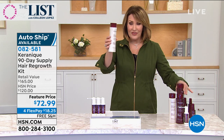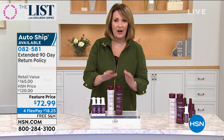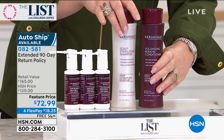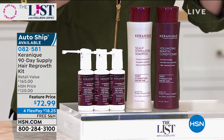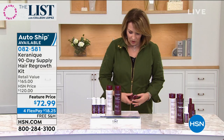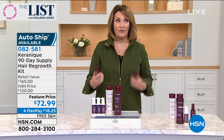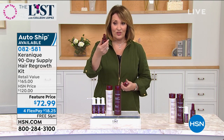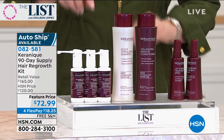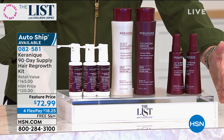Here's what else you're getting - a huge scalp-stimulating shampoo and a huge volumizing keratin conditioner. This makes your hair so shiny, smooth, stronger, healthier, and smoother. It's better for your scalp and will help with your hair regrowth process. You get the shampoo and conditioner, plus two of the lift and repair treatment sprays - if your hair is damaged, if you have breakage, if you're having a hard time growing your hair, this is an amazing product. You get three of the hair regrowth treatment spray. All of that coming home to you - this is only at HSN, only while supplies last. It's $72. If you were buying this anywhere else, you're spending $165.